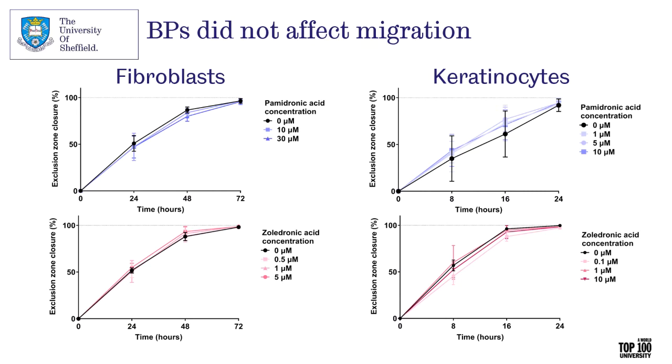We then looked at migration. This has been highlighted a lot in the literature, but many studies haven't controlled for proliferation and have used toxic concentrations of bisphosphonates. In our study, we treated cells with mitomycin C to prevent proliferation, as a proliferation effect may affect exclusion zone closure, and we used sub-toxic concentrations. When we applied these two controls, we saw no effect on the migration of either fibroblasts or keratinocytes with either drug — exclusion zones closed entirely with no differences between any of our treatments. This may be useful going forward: within the wound healing pathway, we only need to look at proliferation potentially when developing a new treatment.